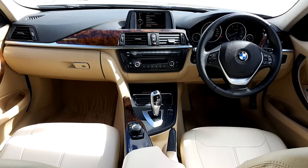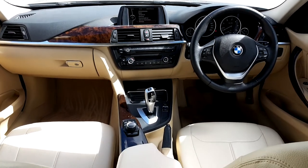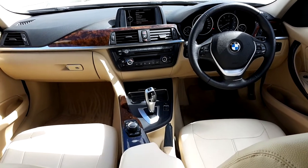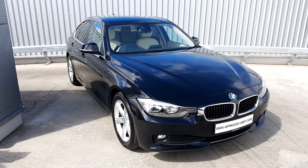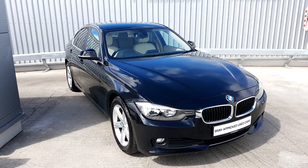Dakota leather, the walnut wood trim, the automatic transmission, and the multimedia system with sat-nav, Bluetooth, USB, and cruise control. This BMW is part of our used approved range — it comes with a 24-month warranty, fully serviced, with breakdown assistance.